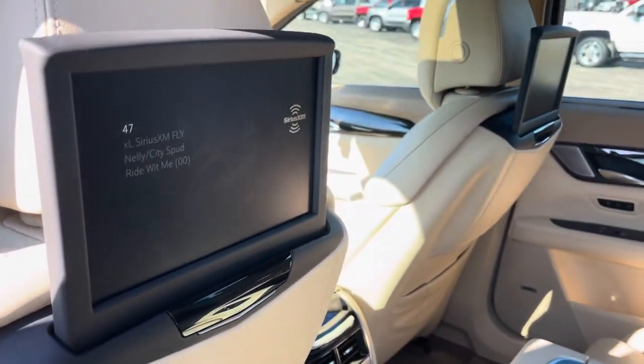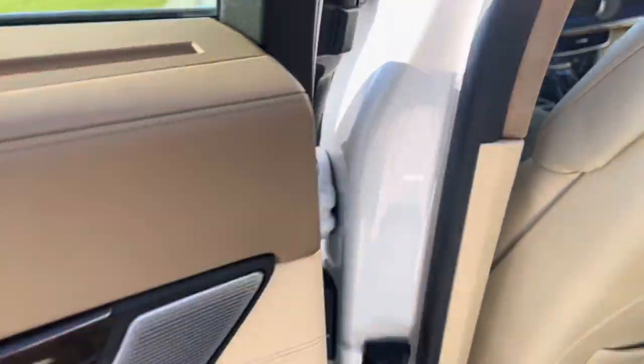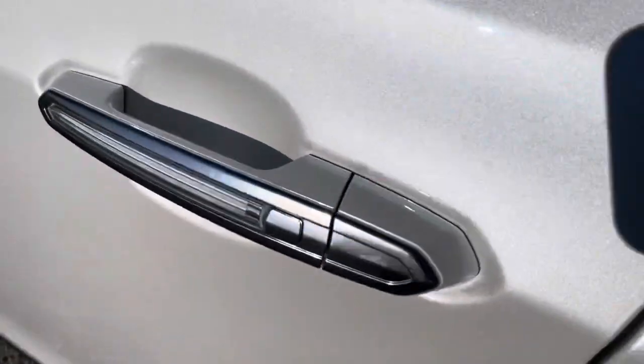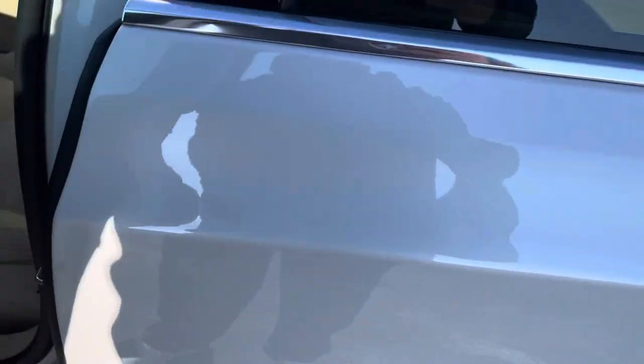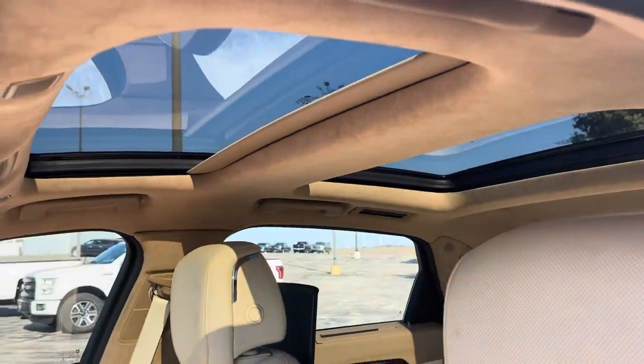It has dual screens for entertainment. There's your keyless entry with remote start. It does have integrated turn signals, blind spot monitor.